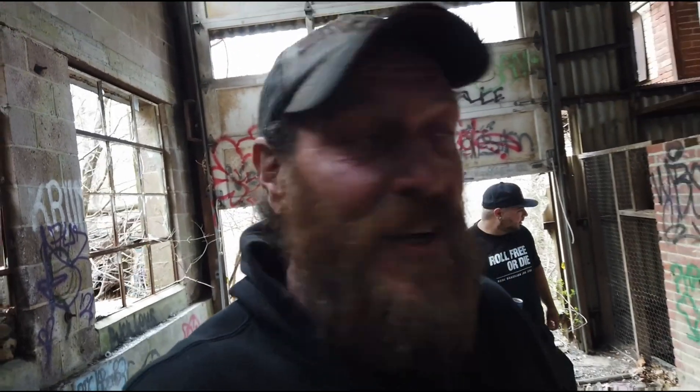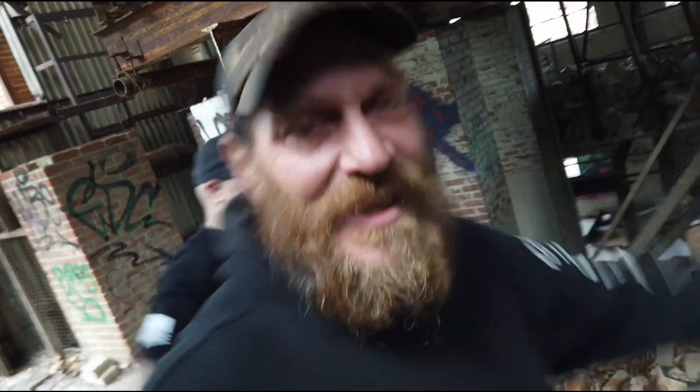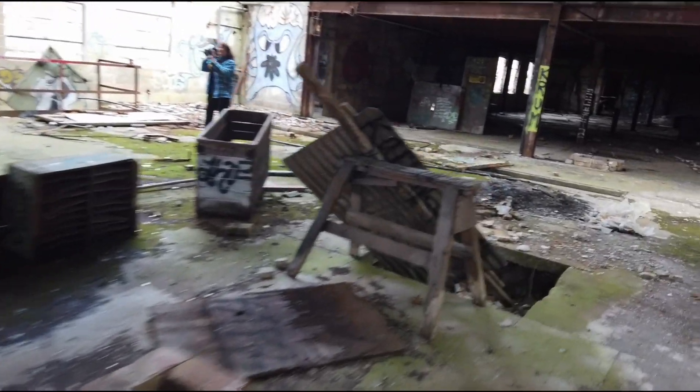Here we are at another one. I'm with Ryan over here — right there. We got a net in the background taking some photos, and we got the black man armed with the camera. Tanks joins us today and we're gonna be showing you some pretty cool shit in this old glass factory. I see some really cool graffiti in here. Wow, I didn't even notice that — that's cool.